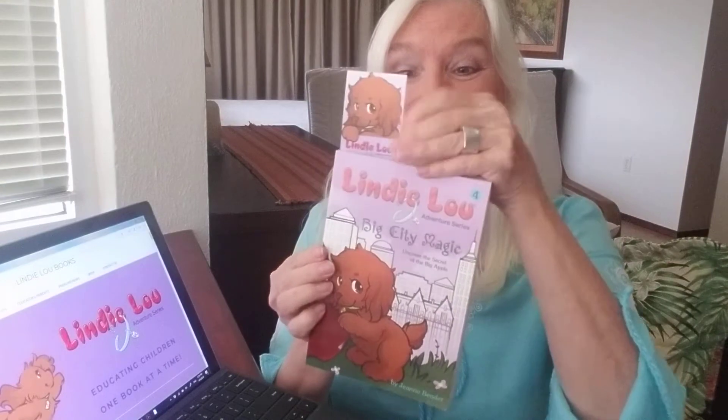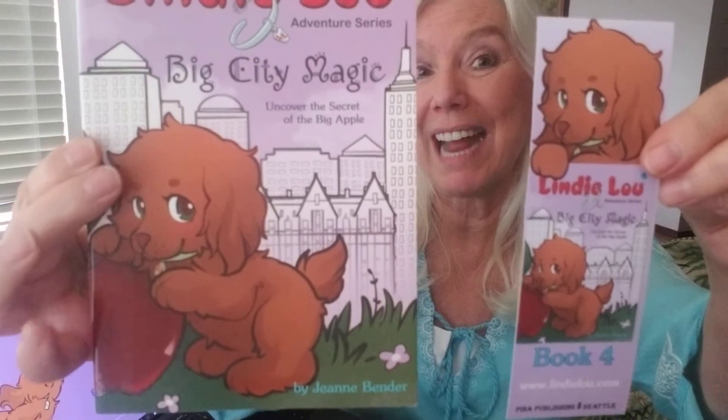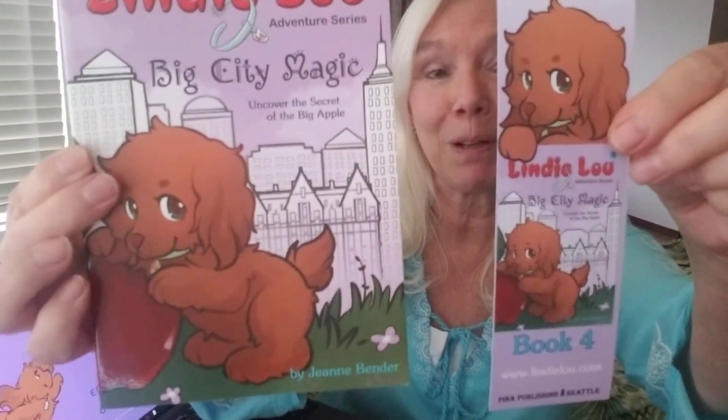And here's Big City Magic. And here's the bookmark — uncovering the secret of the Big Apple. There's an apple on the cover and there's an apple on the bookmark.